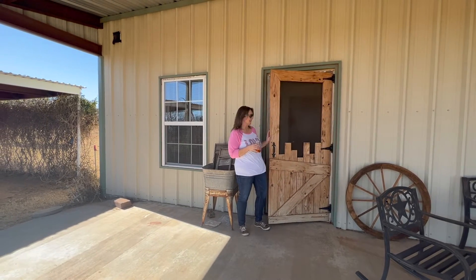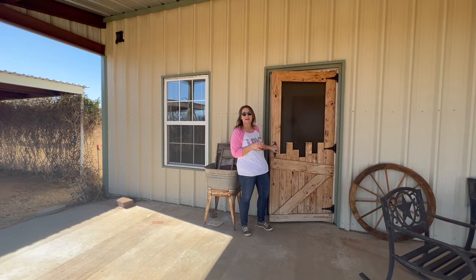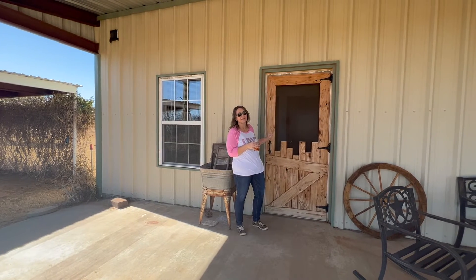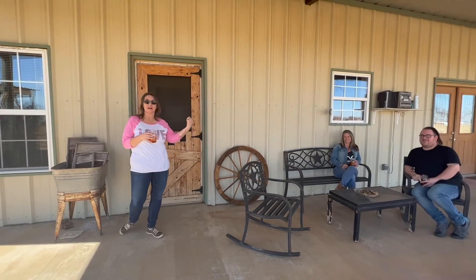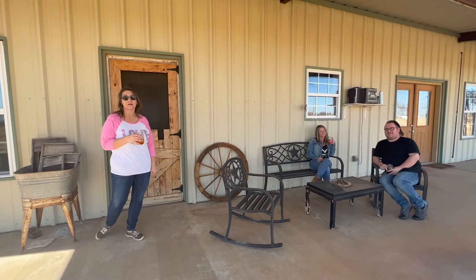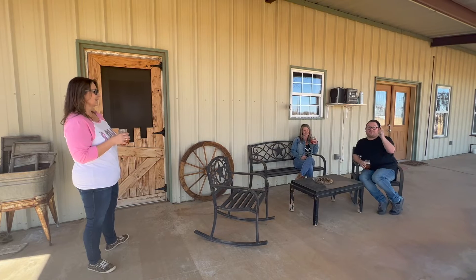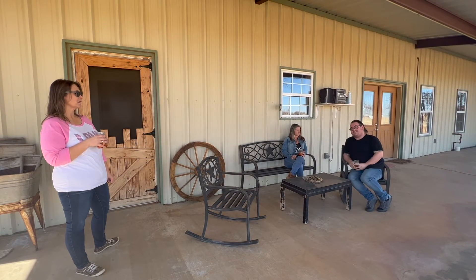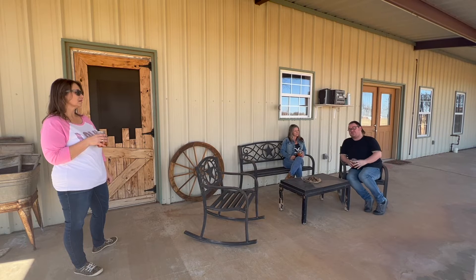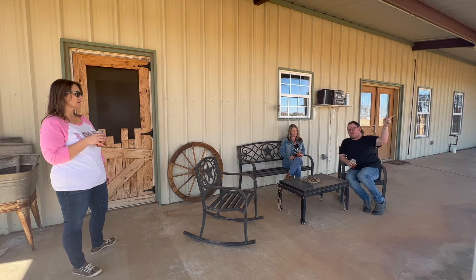Look at this porch door, guys. This is like the old-fashioned ones like when I was a kid that I got in trouble when they slammed. I love this. Look who I found — it's my friends with their spiked sweet cranberry tea. This is the perfect porch to sit on and drink your drinks. You have a front porch out front that's just exactly the same, so you have two porches to choose from, whether you want a sunrise or a sunset.